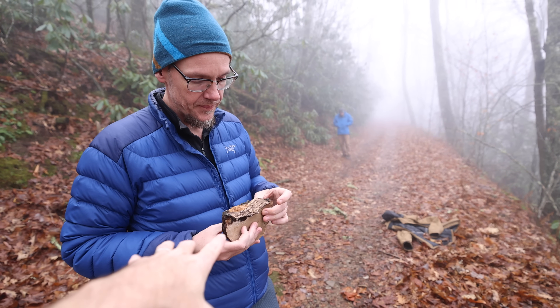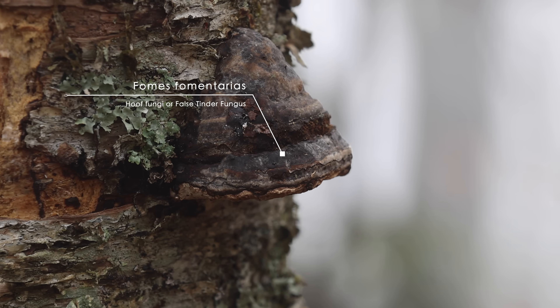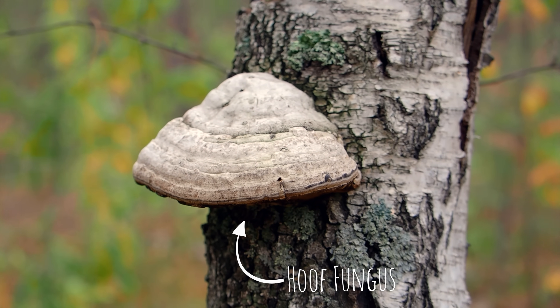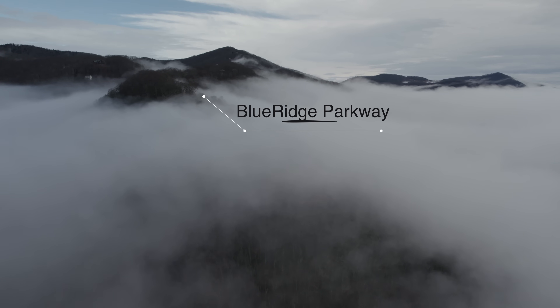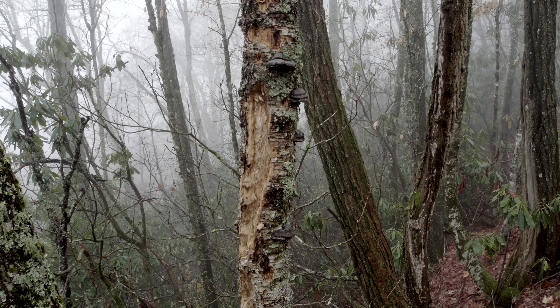And this one — this is called the hoof fungus or false tinder fungus, Fomes fomentarius. This is prime habitat, in part because we're in a habitat where dead birches are falling and people leave them, or leave them standing up. If you're in a development and a birch dies, people chop it down, so you're not going to find the hoof fungus.